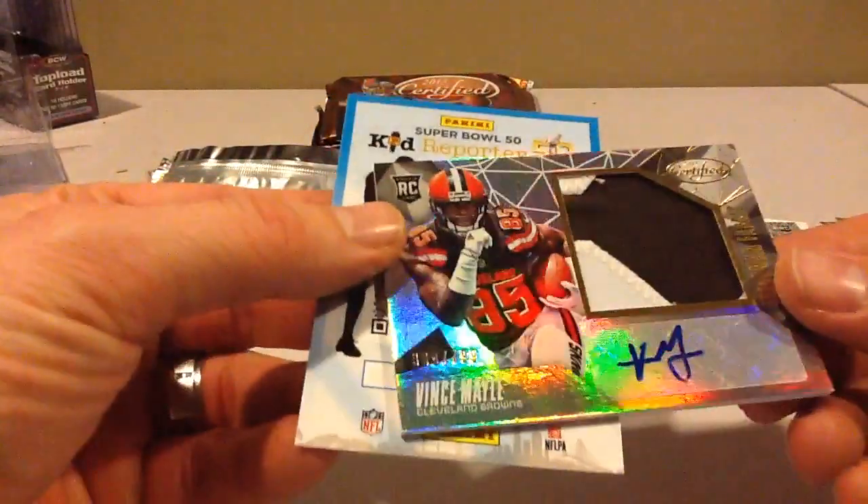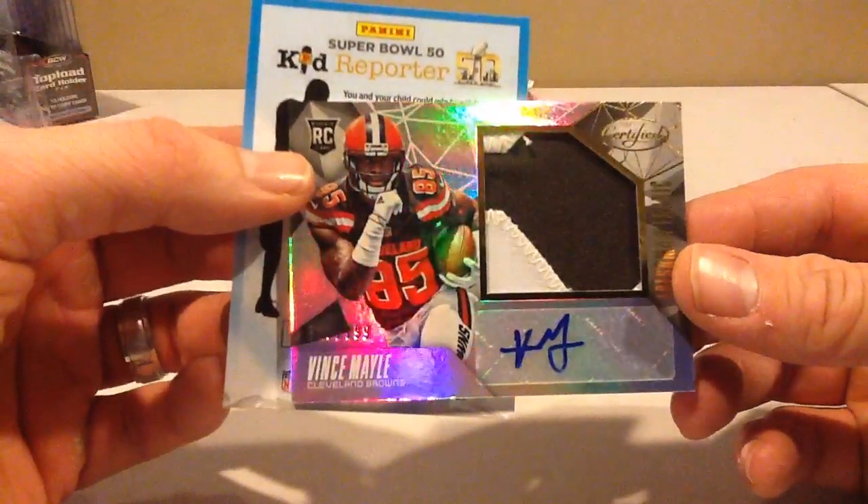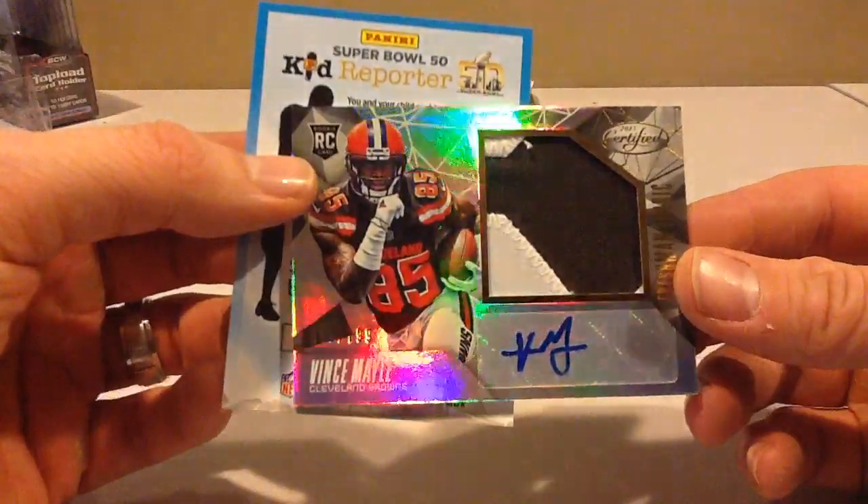Well, we've been mailed a $7.99 Vince McMahon.